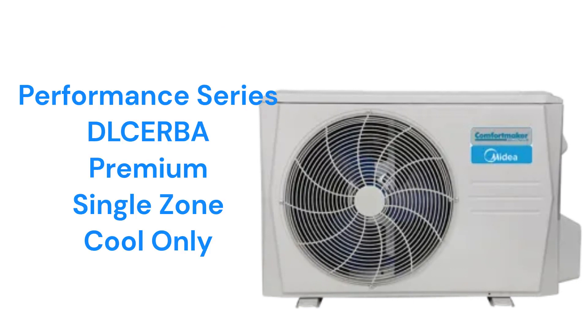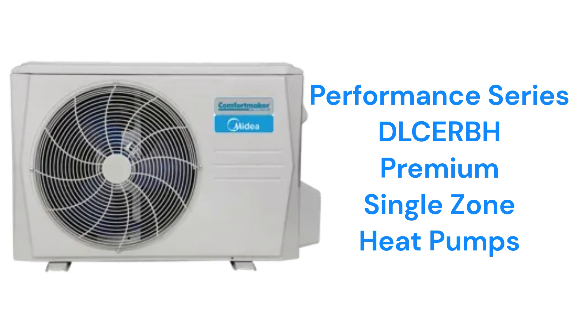The Dulcerba units, a part of their performance series, are premium 20-SEER air conditioners, while the Dulcerb models are heat pumps. Both have inverter compressors and they are backed by a good warranty.